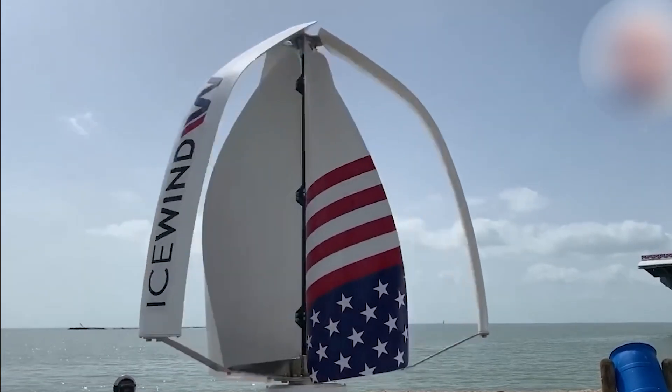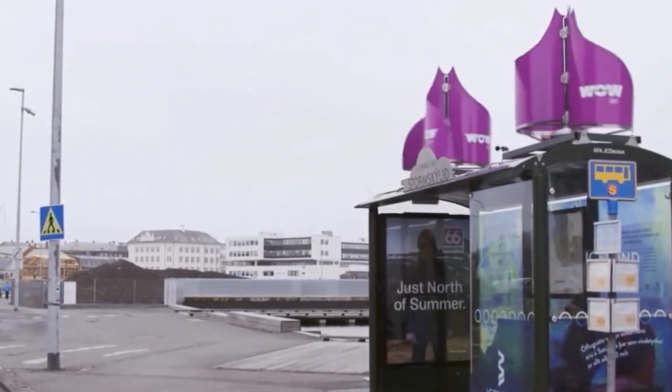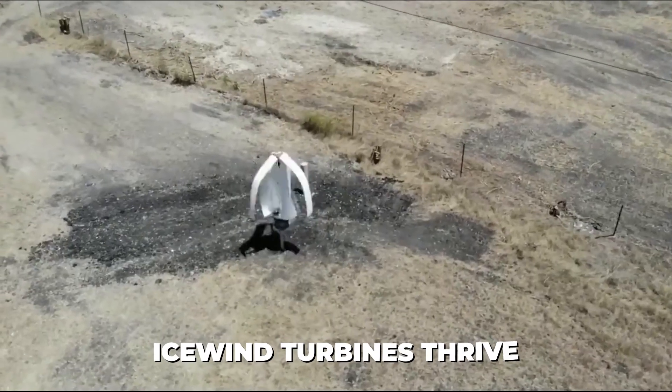Iceland, known for its harsh and unpredictable weather, has become the perfect testing ground for such innovations. While most traditional wind turbines struggle in extreme cold, heavy icing, or violent storms, Icewind turbines thrive.